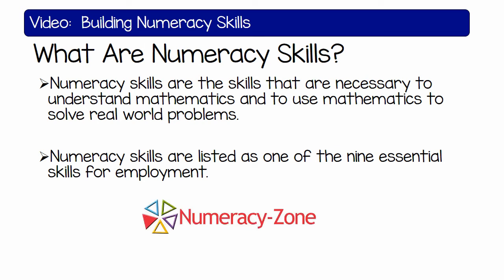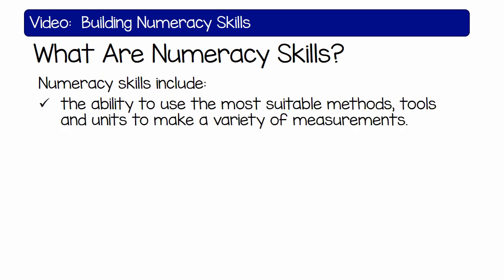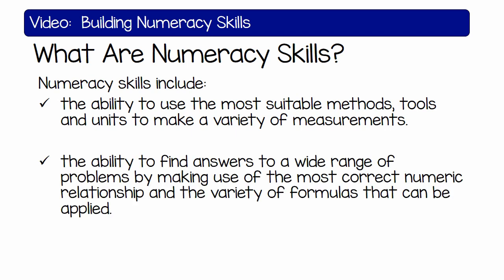Be in the numeracy zone. Numeracy skills include the ability to use the most suitable methods, tools, and units to make a variety of measurements. The ability to find answers to a wide range of problems by making use of the most correct numeric relationships and the variety of formulas that can be applied.